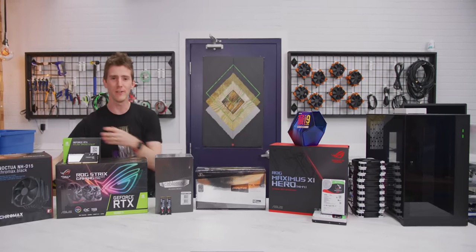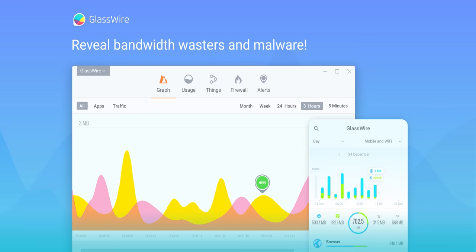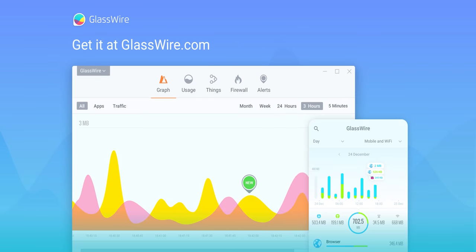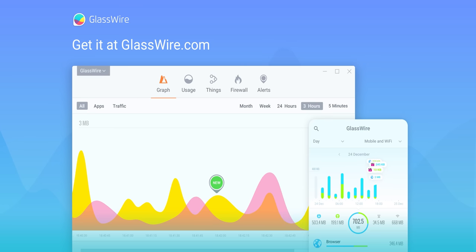This video is brought to you by GlassWire. Instantly see your current and past network activity, detect malware, and block badly behaving apps on your PC or Android device with GlassWire. Use offer code LINUS to get 25% off at the link below.